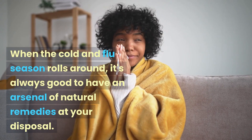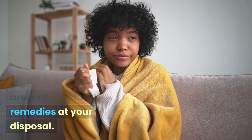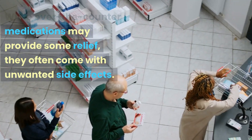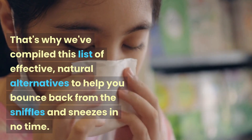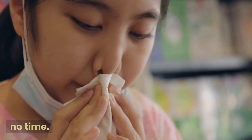When the cold and flu season rolls around, it's always good to have an arsenal of natural remedies at your disposal. While over-the-counter medications may provide some relief, they often come with unwanted side effects. That's why we've compiled this list of effective natural alternatives to help you bounce back from the sniffles and sneezes in no time.